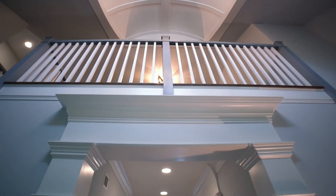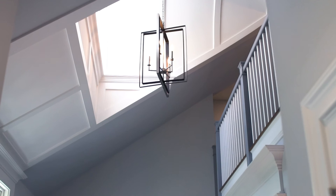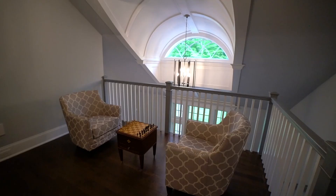When you enter the house you're greeted with this nice arched column detail that really provides a grand entrance to the house.